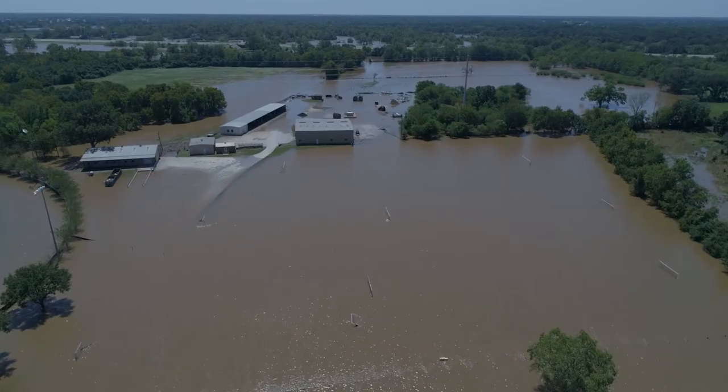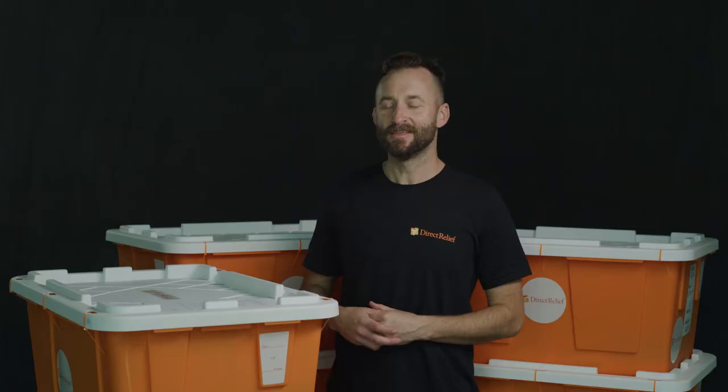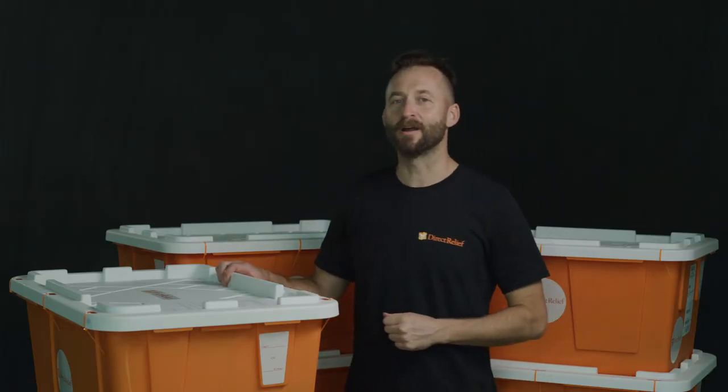72 years of emergency response has taught us at Direct Relief that preparation is the best defense. This is the Direct Relief Hurricane Prep Pack.